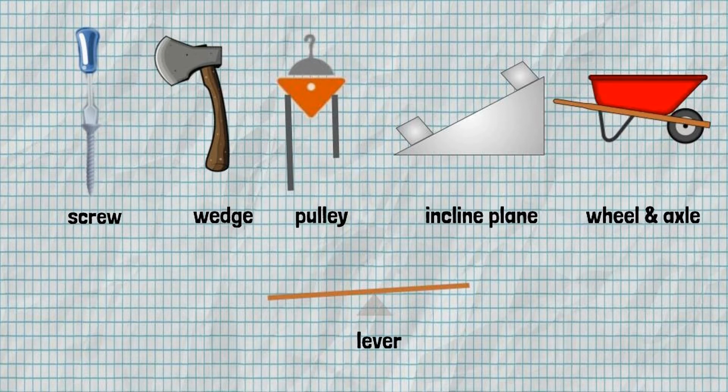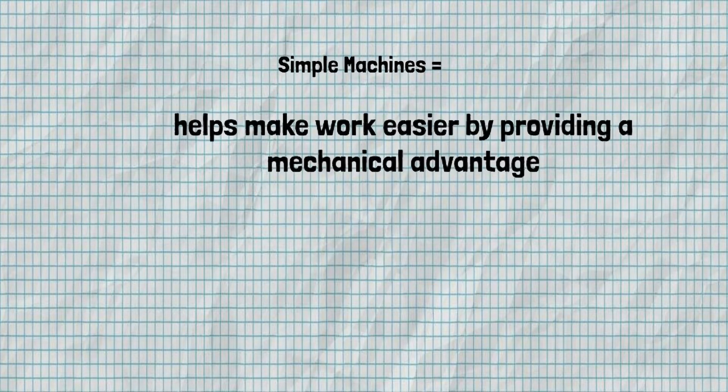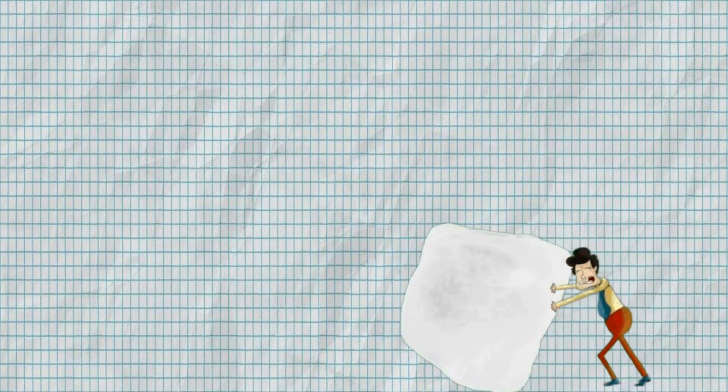Today we're going to focus on the lever and the wedge. But how do simple machines work? Simple machines help make work easier by providing a mechanical advantage. A mechanical advantage is when you need less force to do the same amount of work. All of these increase and change the direction of an applied force. Applied force is the force that a person or another object applies to an object.